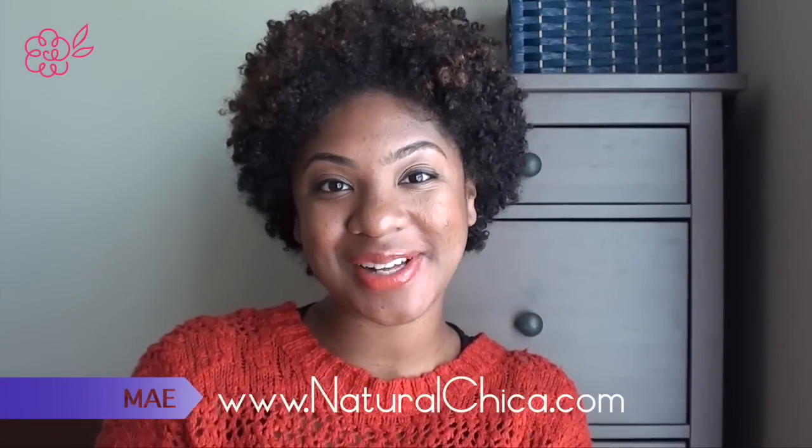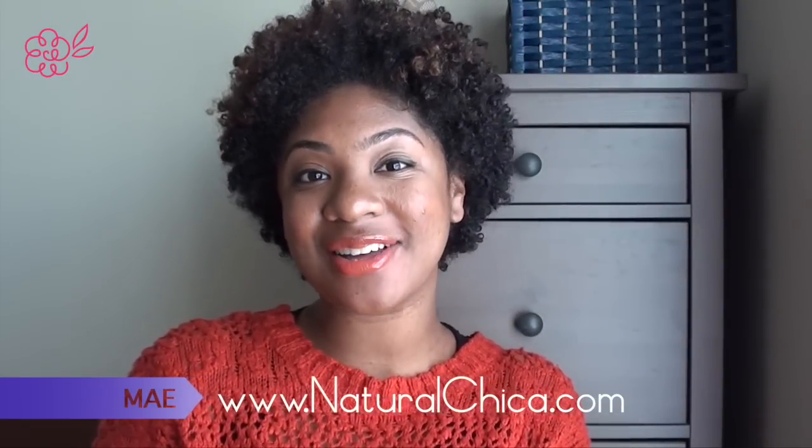Hi you guys, it's May. Hope you're doing well today. In today's video I want to talk to you guys about a beauty subscription box, and this particular box is really special to me because it is a box that was designed especially for women of color.